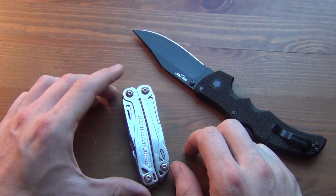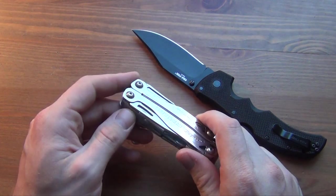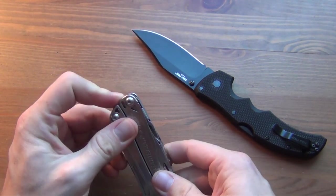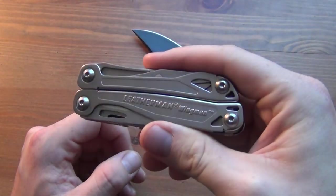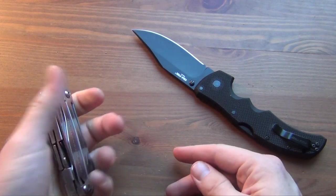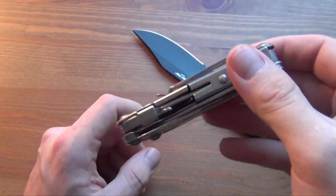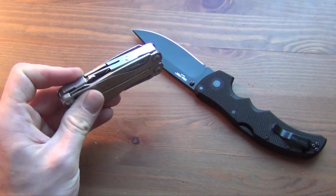The short answer is you can just carry both, but most of the time I don't find myself carrying a full-size multi-tool. This particular model is the Leatherman Wingman — it's very inexpensive. I've done a review on it so check that out. It's kind of heavy; this one is around 7 ounces, and it does have a pocket clip which helps it carry so much better in the pocket than non-pocket-clip multi-tools.